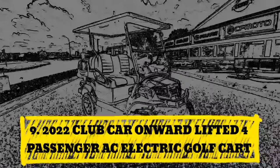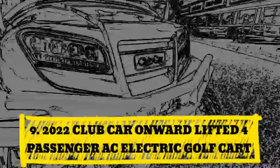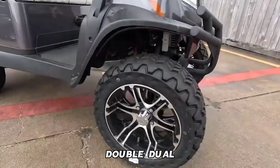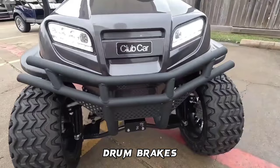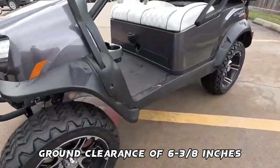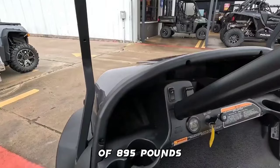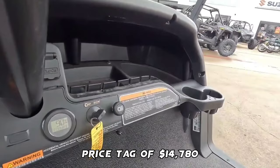Number 9: 2022 Club Car Onward Lifted Four-Passenger AC Electric Golf Cart. Features include high-performance electric AC drive, self-compensating double-reduction helical rack and pinion, independent leaf spring with dual hydraulic shocks, self-adjusting rear-wheel mechanical drum brakes, wheelbase of 67.75 inches, ground clearance of 6-3/8 inches, total vehicle weight of 895 pounds, speed range of 19 miles per hour, and a price tag of $14,780.